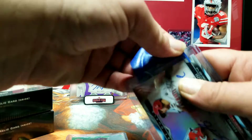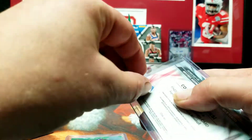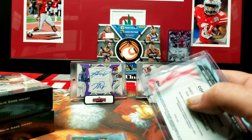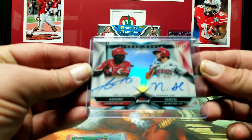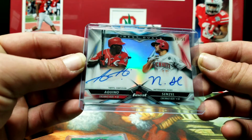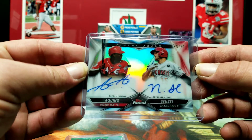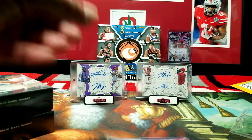I picked this up for a buddy of mine — he's a big Cincinnati Reds fan, so I figured he would really enjoy this card. 48 out of 50 Aquino and Senzel dual on-card auto, Finest Duals. Got those two in the mail today.